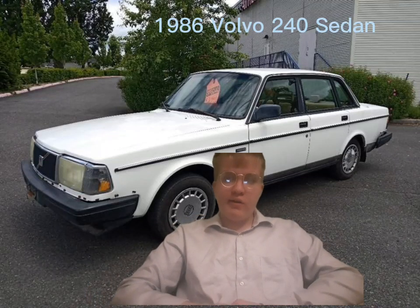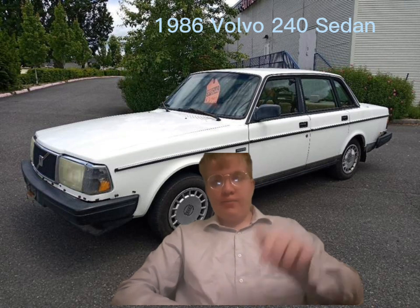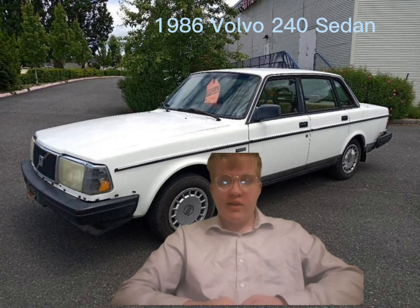Hey, this is Robin VR once again, just another real quick video. I'm in a background of my 1986 Volvo 240 sedan — that's the car I'm gonna be getting in the next couple of years by the time I'm out of high school and college. I always like old Volvos a lot; it looks so cool.